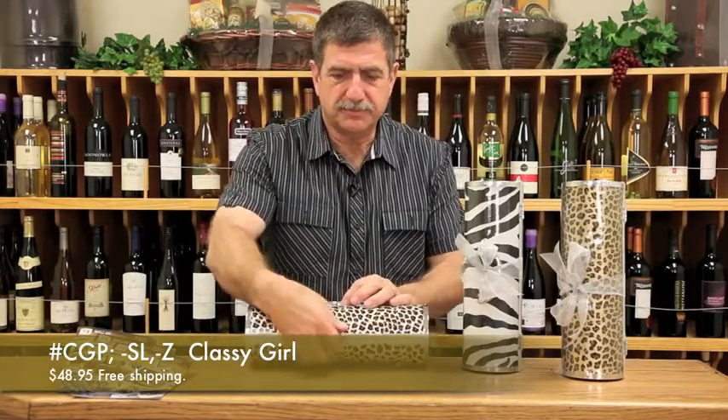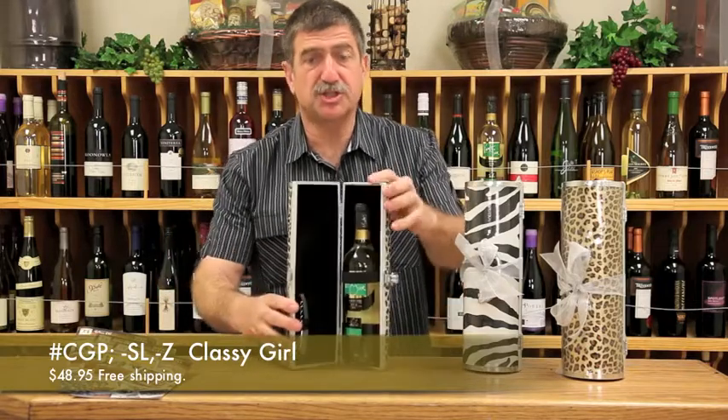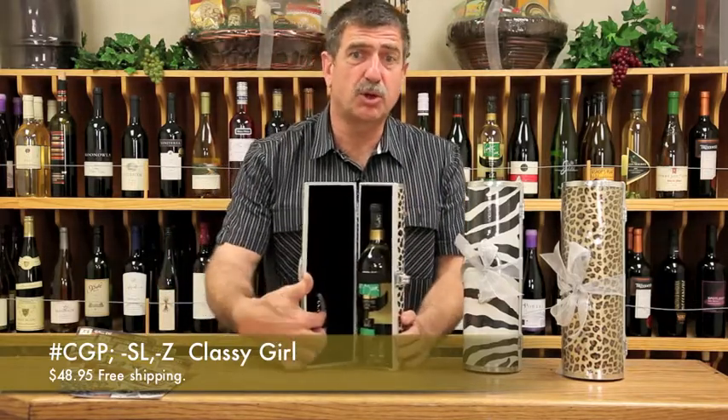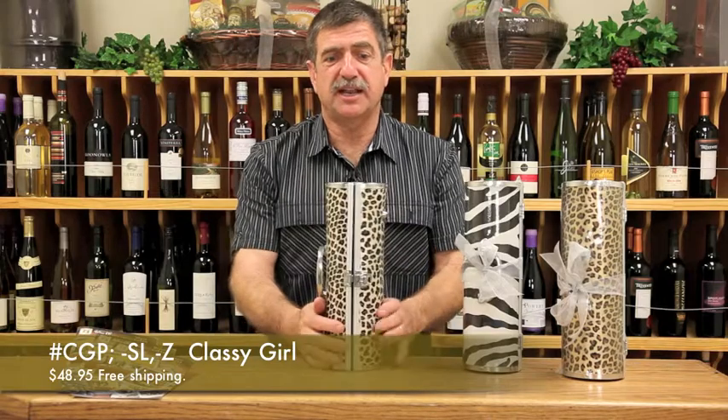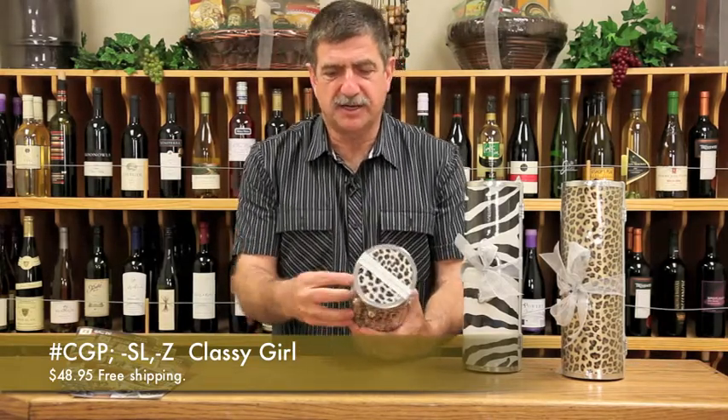You open it up. Inside is a nice bottle of Vienta del Sur Chardonnay Sauvignon Blanc with a corkscrew as well. You can just take it anywhere you'd like instead of putting it in a plastic bag or carrying it around by itself.